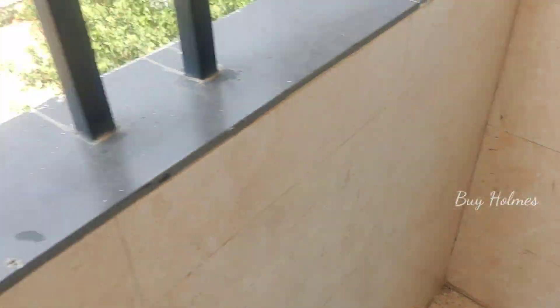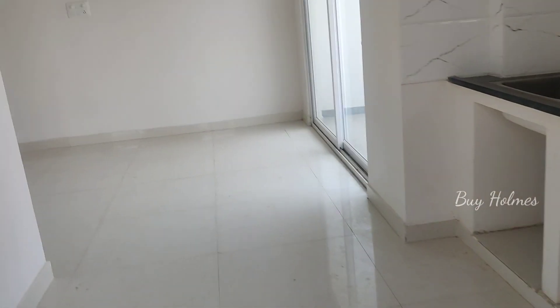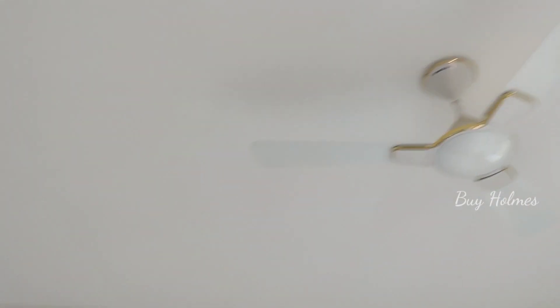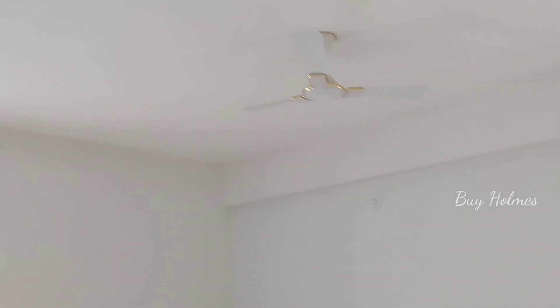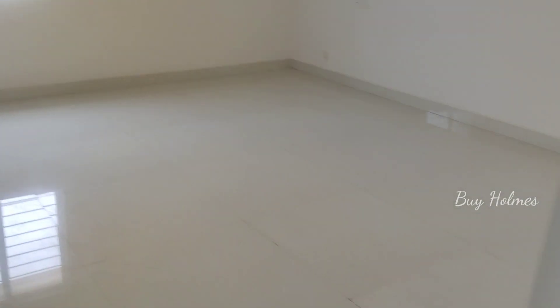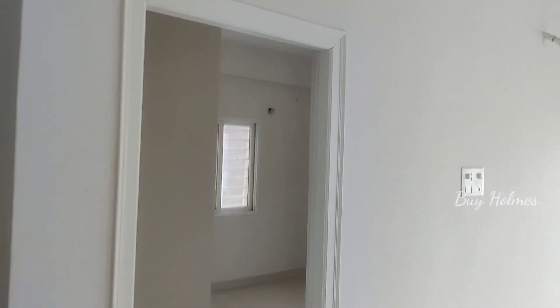You can see the second property — it is also a corner flat. You can see the light on the front. There are two premium fans. You can see the master bedroom. There are two windows. Let's check the second bedroom. You can see the living room.